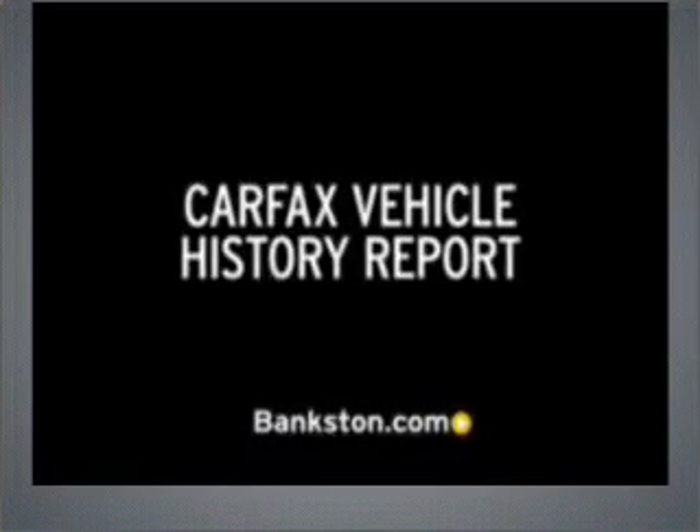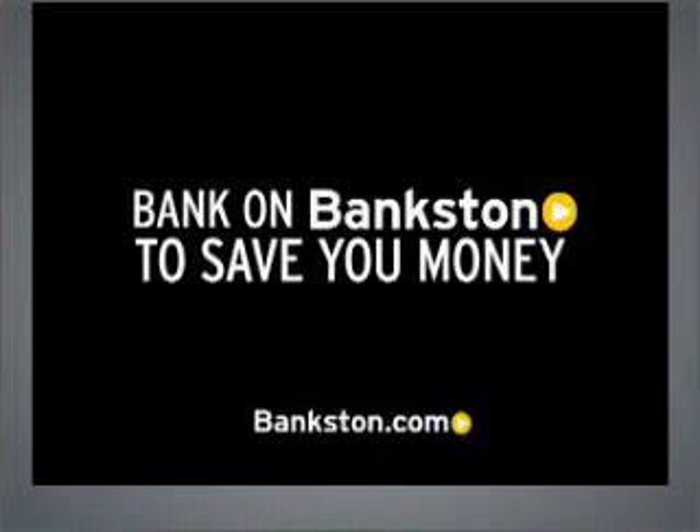Free pricing. Free Carfax report. Bank on Bankston to save you money. Visit Bankston.com.